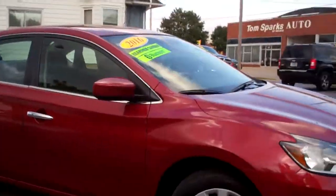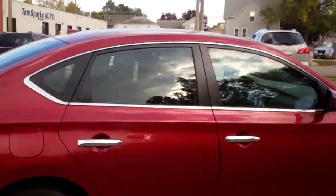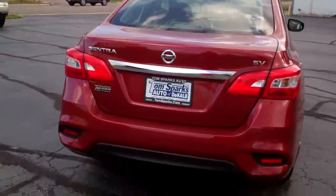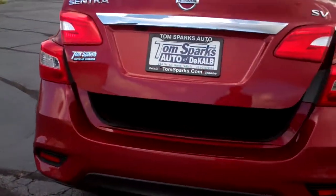Nice car, red in color, got caps, kind of a smoke glass to keep that sun glare out of there. This is an SV edition, so we got keyless entry into the car. Got a perimeter key too, so keyless start.